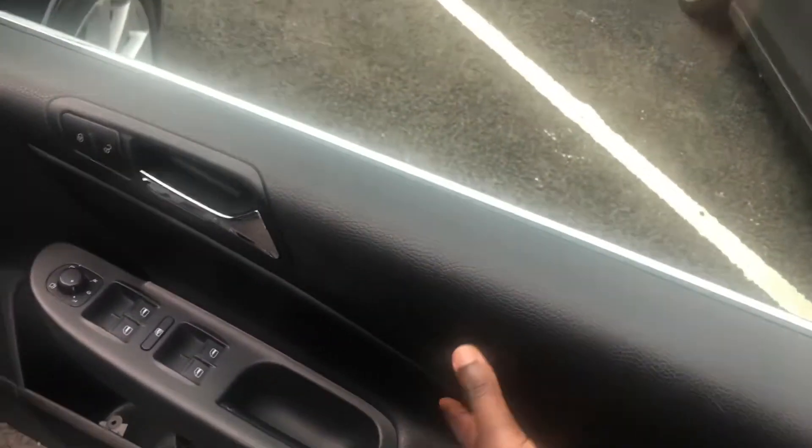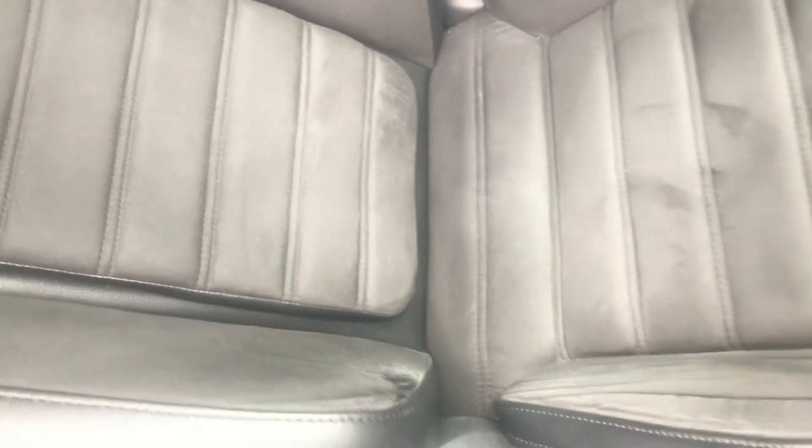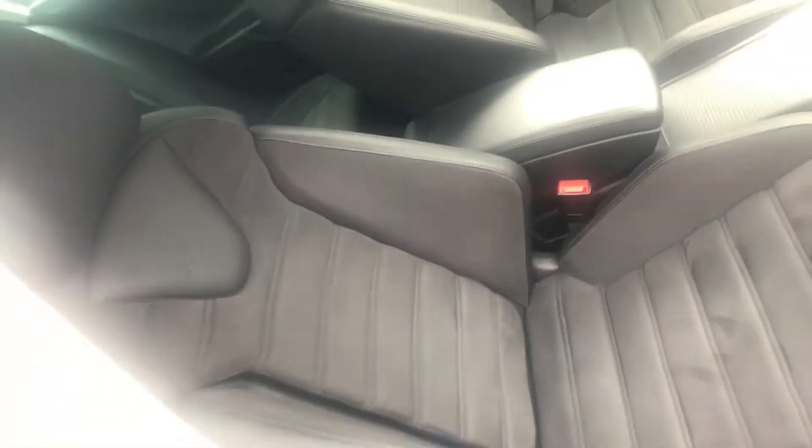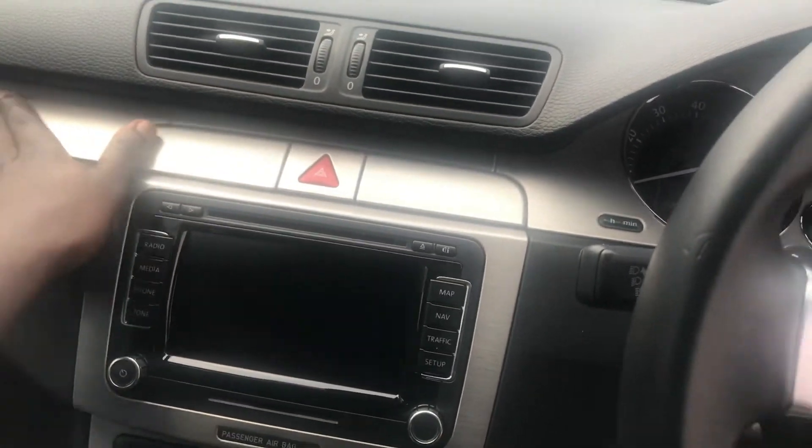We've got half-leather door cards contrasting nicely with the leather seats — it feels like suede, it's really really nice. No scruffy seats in here, it's been left in pristine condition. The center console is a lovely aluminium finish.